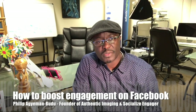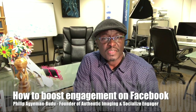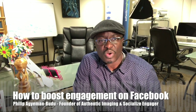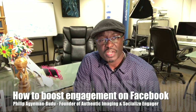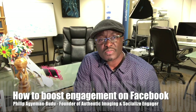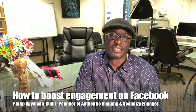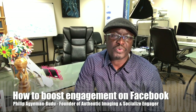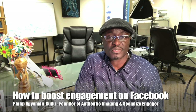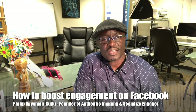What happens is the algorithms within social media, and especially Facebook, rely on activities that a lot of people are talking about. So this is one tip that if you start implementing, you're going to immediately see a big boost in reach and engagement with your posts. Once again, this is Philip with Authentic Imaging and Socialize Engager — hope you have a good day, talk to you soon.